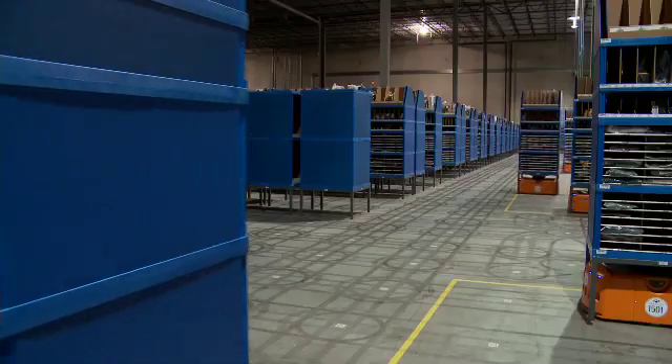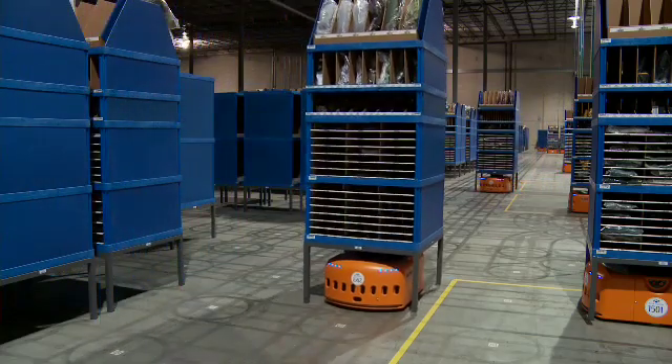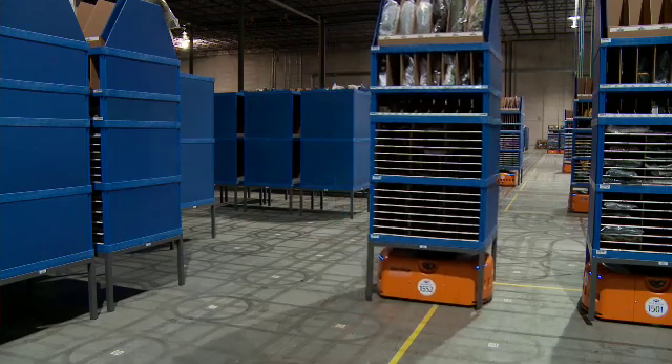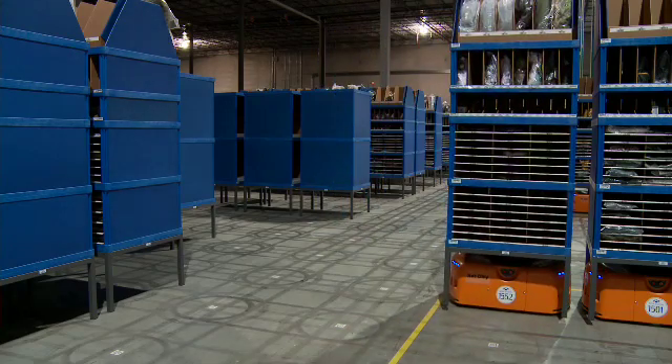One of the big benefits is that the workers are always on task. They're not standing around waiting for something to happen. There's a queue of work in front of the worker at all times — they're never really without something to do.